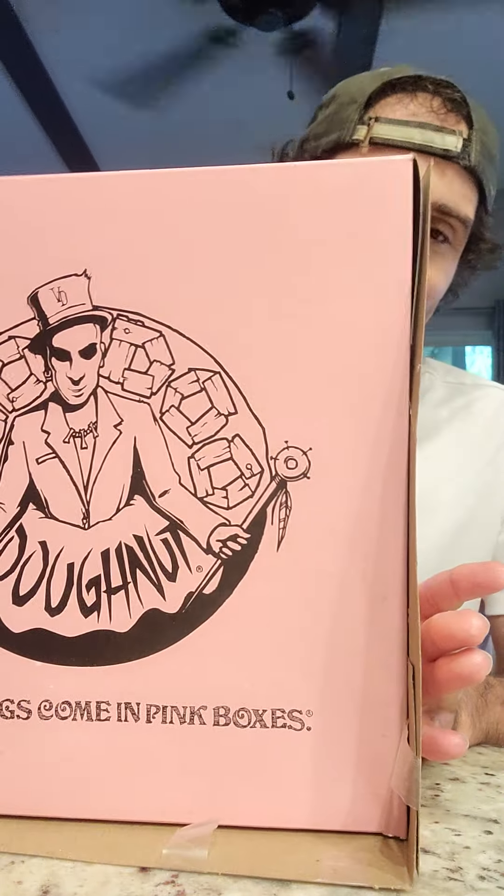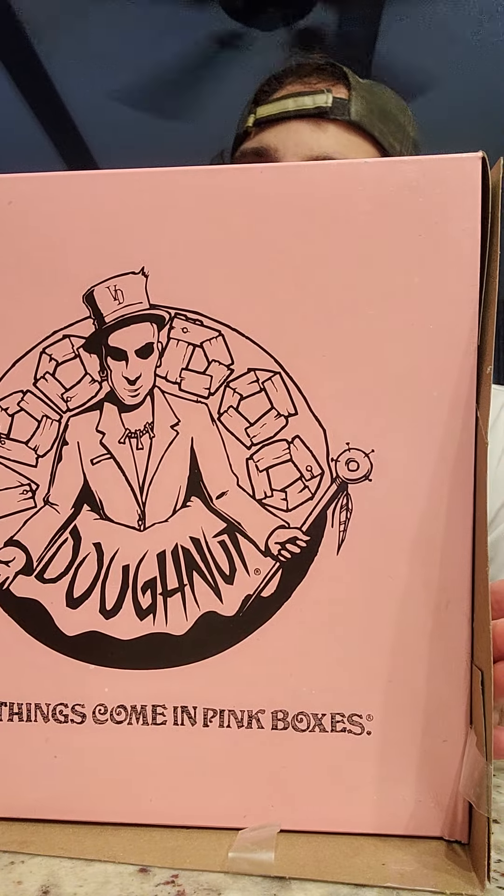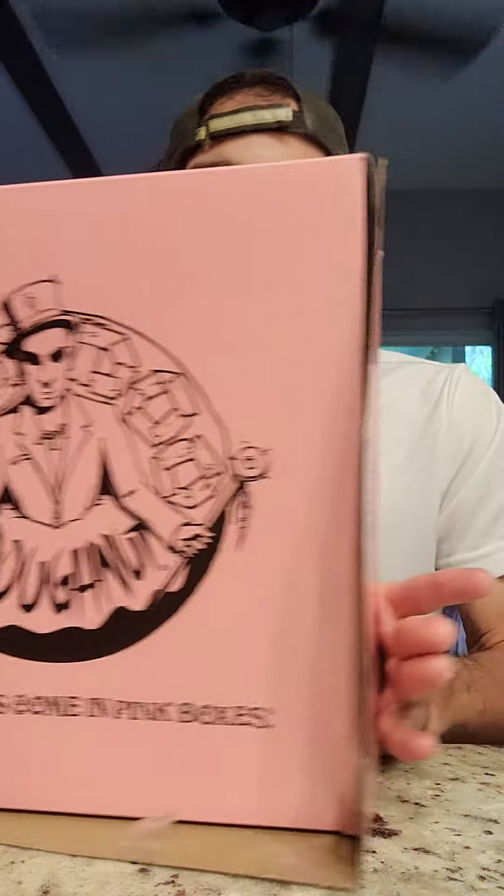We were walking and we passed by Voodoo Donuts. I've heard a lot about this and you can just see the size of the boxes — oh, it's huge. So let's get started because this is going to be an awesome video.